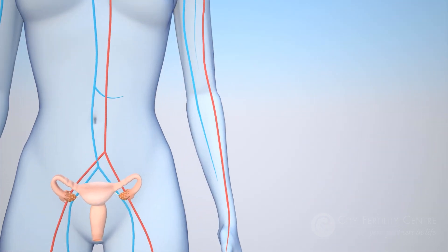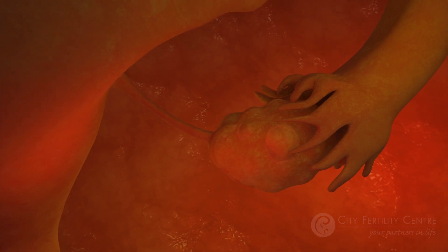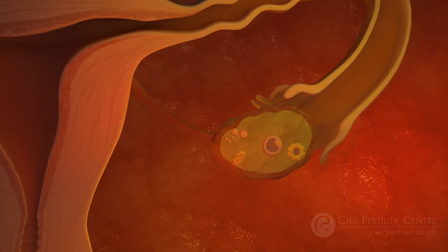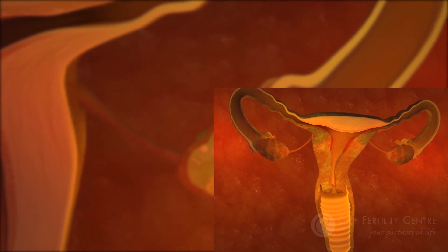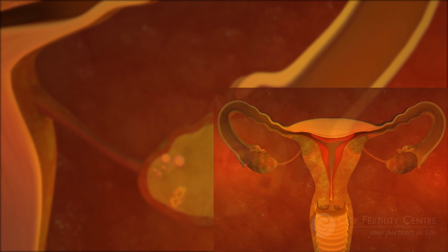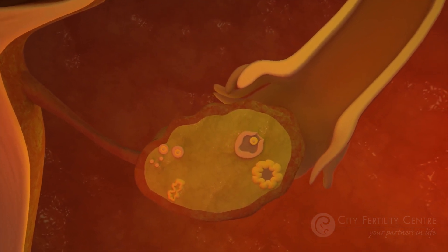In a normal menstrual cycle, rising levels of FSH trigger the growth and development of a follicle over a 14-day period. This growing follicle, which contains an egg, produces increasing levels of estrogen, encouraging a thickening of the endometrium, or lining of the uterus. On day 12-14, there is a spike in estrogen levels, and this triggers a surge in LH.